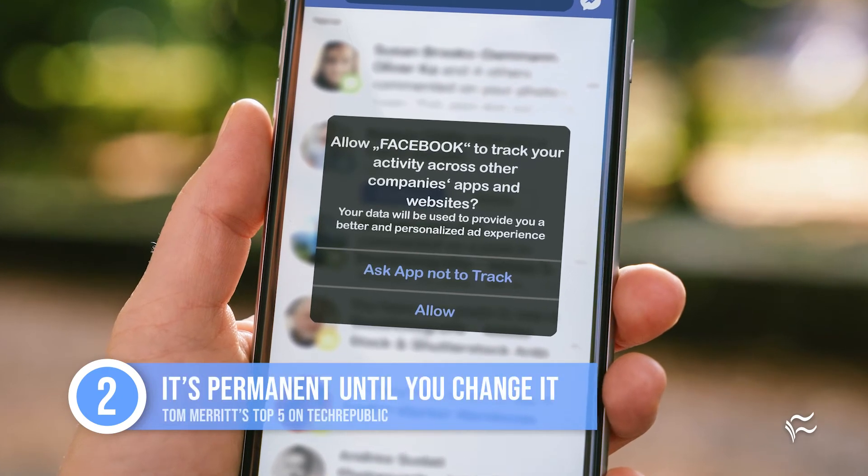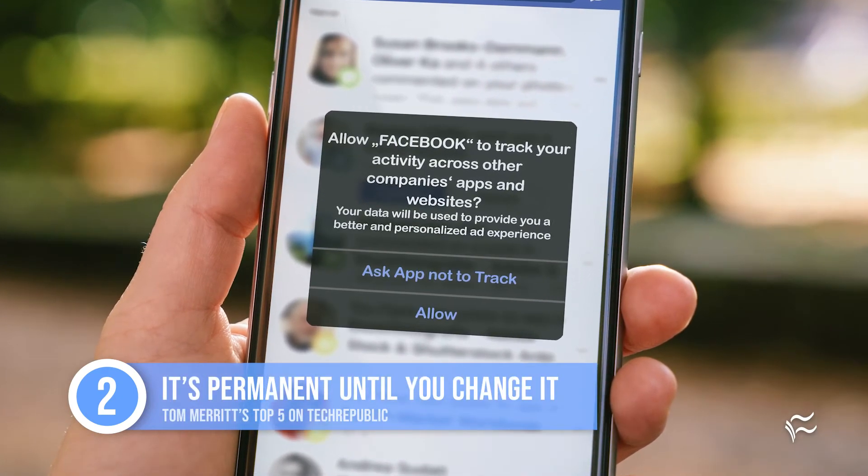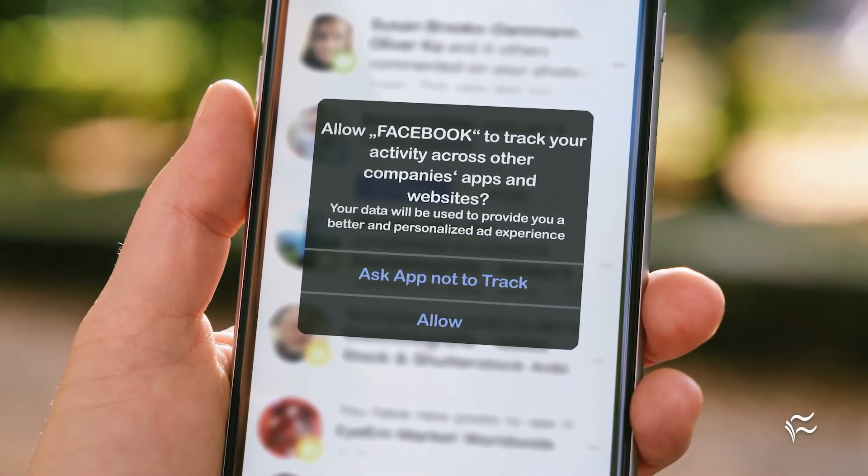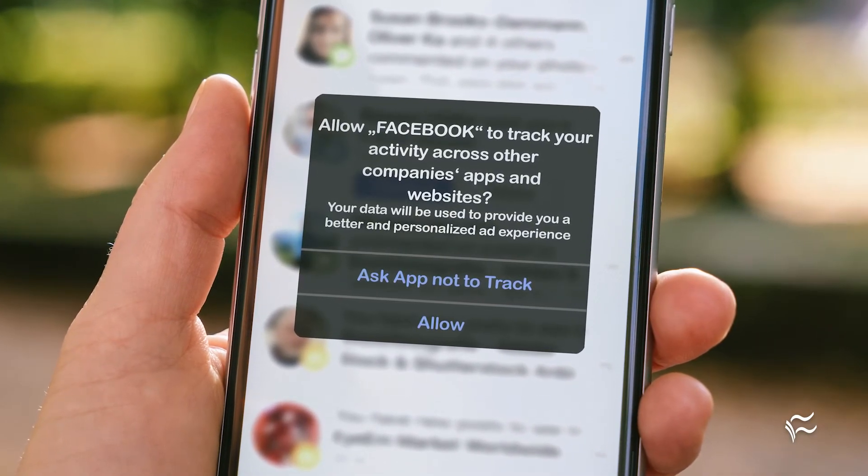Number two: once consent is granted, it's pretty permanent until you change it on the cloud service. You change your password, you add multi-factor authentication — that doesn't matter. If you granted that app access, it'll have it until you revoke it.